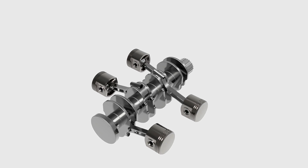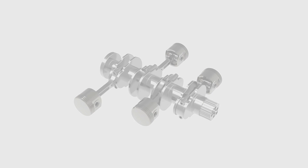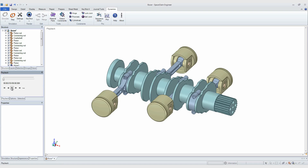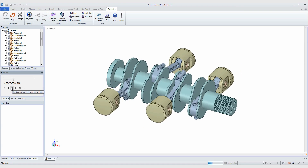Now introducing the new add-in Dynamics for SpaceClaim by Algorix. Dynamics for SpaceClaim combines direct modeling with the world's most advanced physics engine for multi-body dynamics simulation and offers quick and accurate simulations in a user-friendly environment.